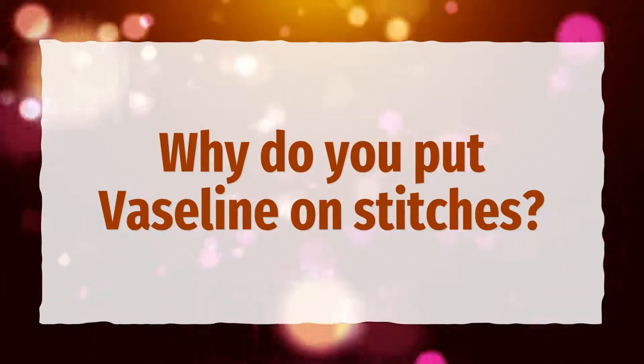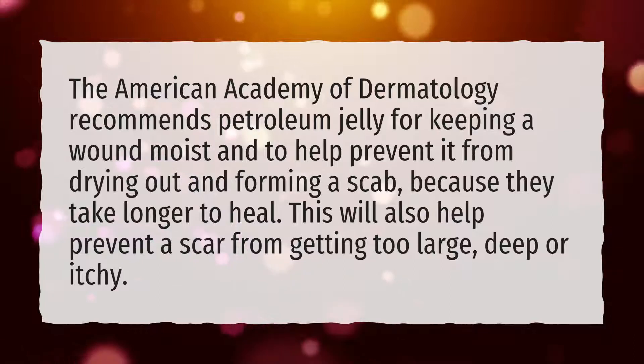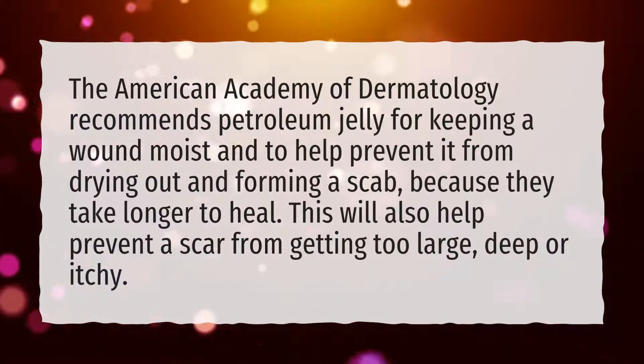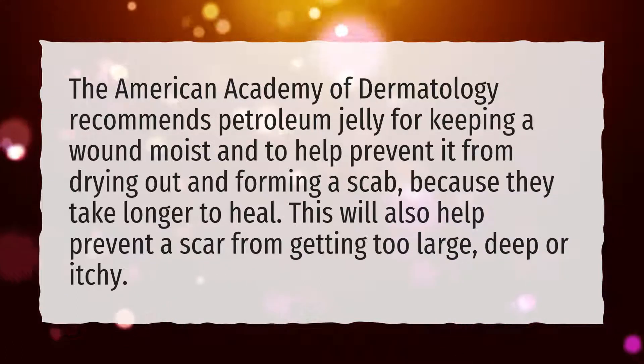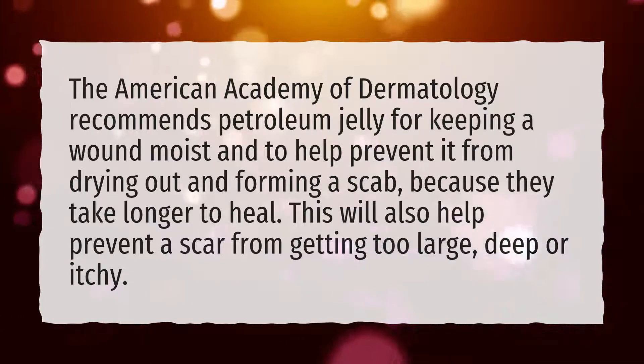Why do you put vaseline on stitches? The American Academy of Dermatology recommends petroleum jelly for keeping a wound moist and to help prevent it from drying out and forming a scab, because scabs take longer to heal. This will also help prevent a scar from getting too large, deep, or itchy.